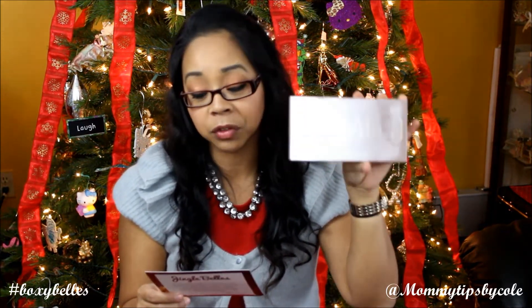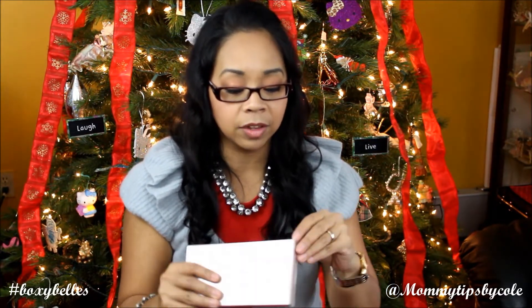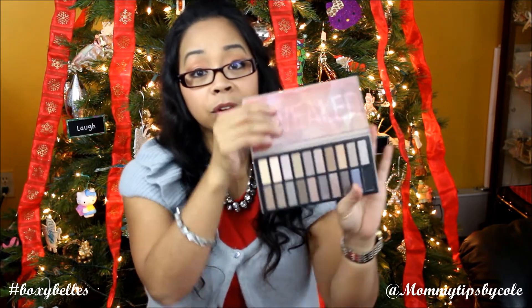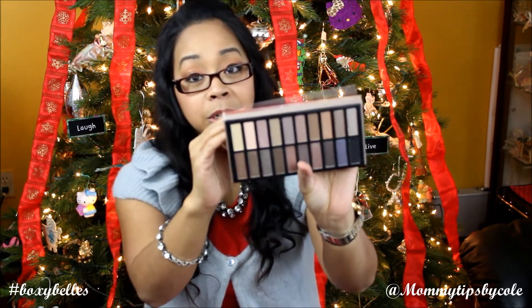Last of the products in this month's box is the Coastal Scents Revealed Palette, full size. This retails for $39.95. I have been seeing tons of videos and tutorials about this Coastal Scents Revealed Palette — that it is a dupe for some other brand. This is a full-size makeup palette in this box, which is insane. These are all beautiful colors that I've heard are dupes for lots of colors I already use, and I'm excited to try it out and test how true that is.